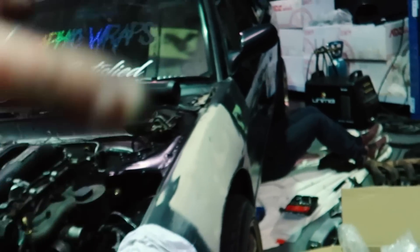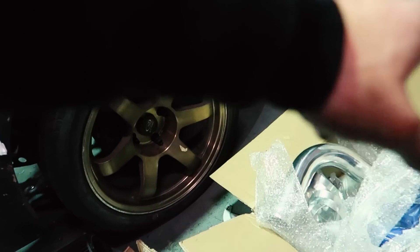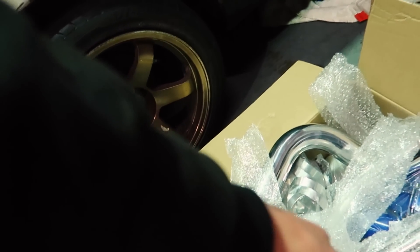Before we fit the front mount intercooler, a massive shout out to Max Speeding Rods who sent it out for free for Tara - amazing. They sent the intercooler and a universal piping intercooler kit which comes with a whole bunch of piping, silicon joiners, and hose clamps. The universal kit has two 180-degree bends, two 90-degree bends, two 45-degree bends, two straights, and a bunch of silicon joiners. Links in the description below with a discount code - thanks Max Speeding Rods, you guys are legends.